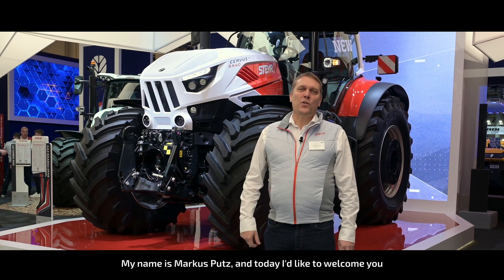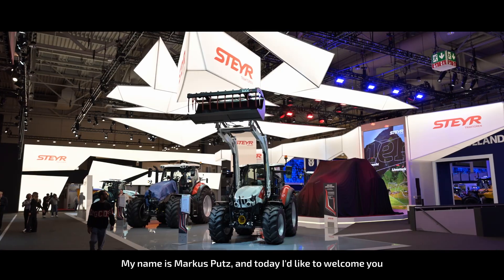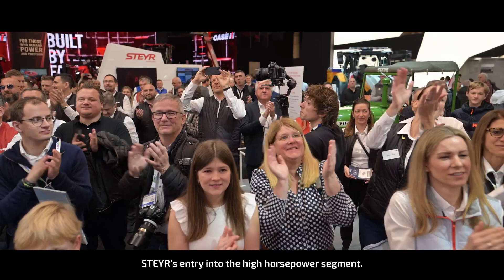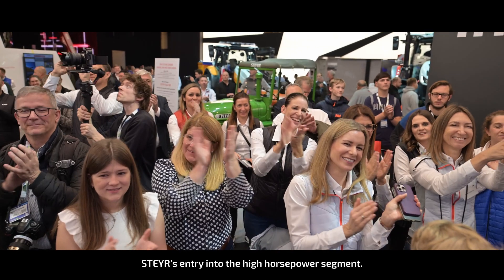Hello everyone, my name is Markus Putz and today I'd like to welcome you to the new era of farming with the Servus CVT series, Steyr's entry into the high horsepower segment.